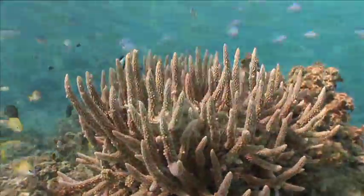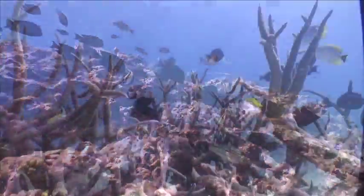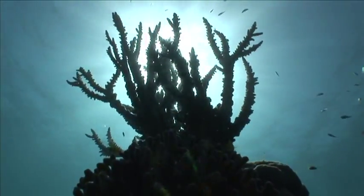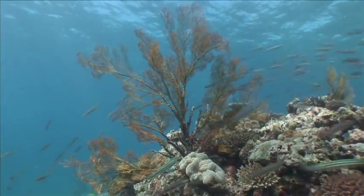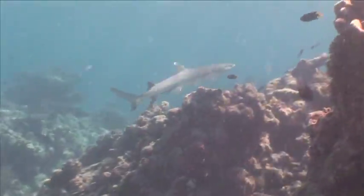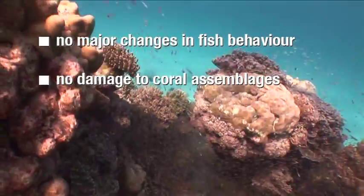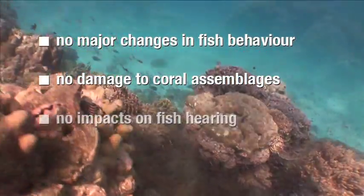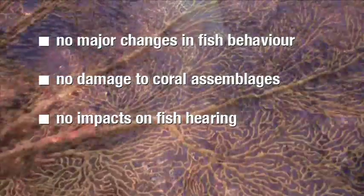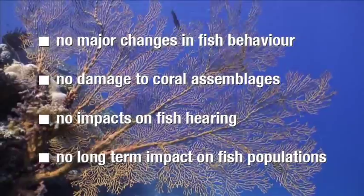Woodside Energy and its Browse joint venture partners can now claim a world first. They have successfully demonstrated that seismic surveys can be done in sensitive coral reef environments with no detrimental impact — no major changes in fish behaviour, no damage to any coral assemblages, no impacts on fish hearing even for the most sensitive species, and no long-term impact on fish populations or the coral reef itself.